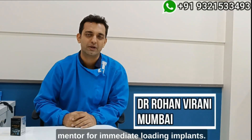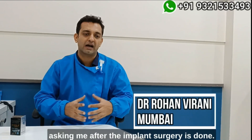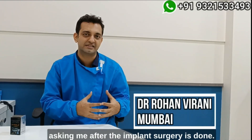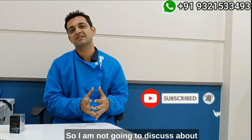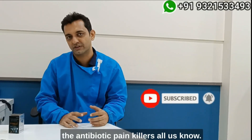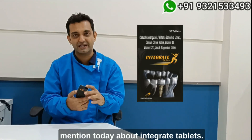Hi, Dr. Rohan Virani here, your mentor for immediate load implants. I get a lot of queries from doctors asking me that after implant surgery is done, what are the medications you can give best? I'm not going to discuss antibiotics or painkillers — we all know those. I'm specifically going to mention today about Integrate tablets.